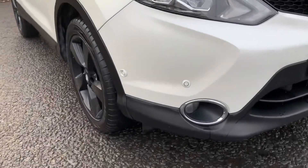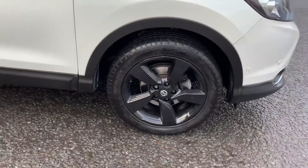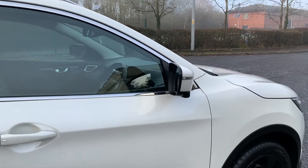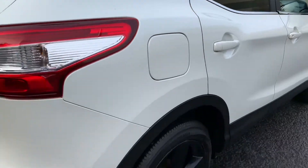As you can see here, you've got your front sensors, LED day-load runners, black alloy wheels, body-coloured door mirrors with the indicators and camera underneath, and keyless entry with the body-coloured door handles all around.